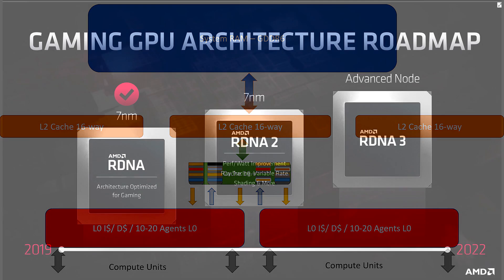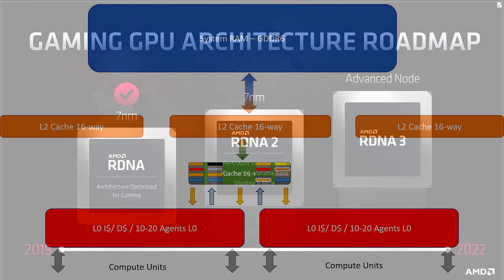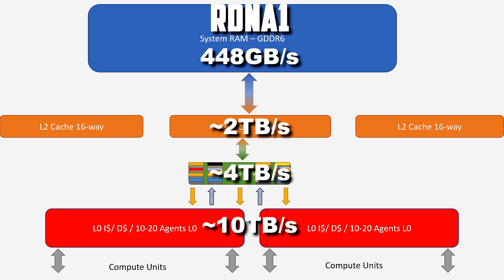A cache miss is where you go to do something and it's not there, which massively affects performance — you have to go to L2, and if it's not there, to system RAM, and the further out you go the slower it is. Cycle times are roughly one to three cycles per clock for L1, around 10 to 20 for L2, and in the hundreds for system RAM — magnitudes slower and more expensive. When you shrink your GPU down on the die to seven nanometer, the more difficult it is to get long traces. The current cache hit rate is around 95 to 97 percent.